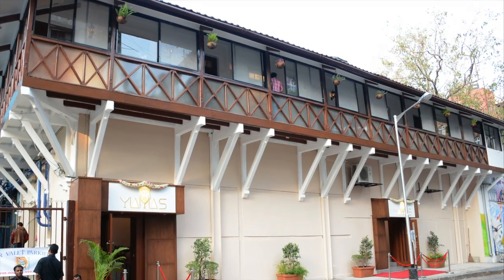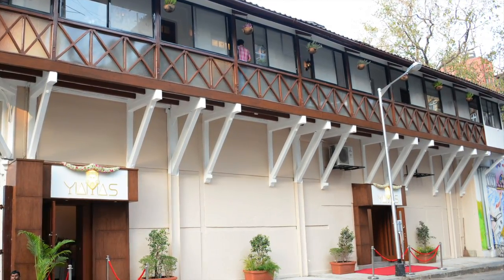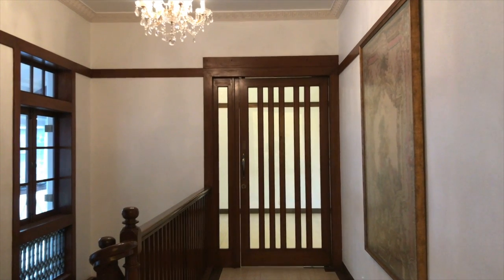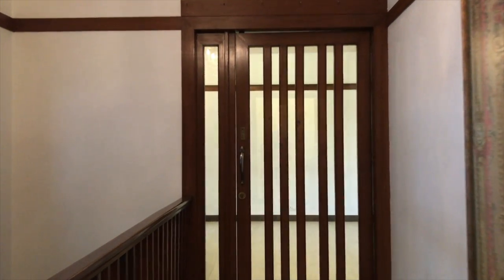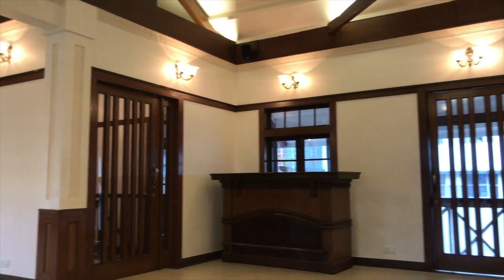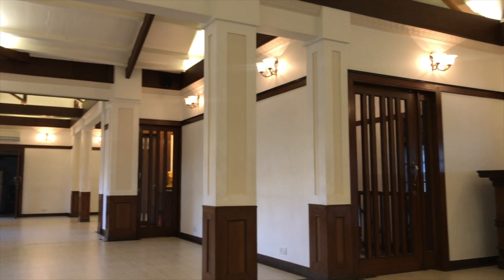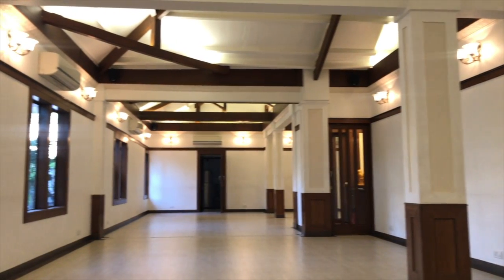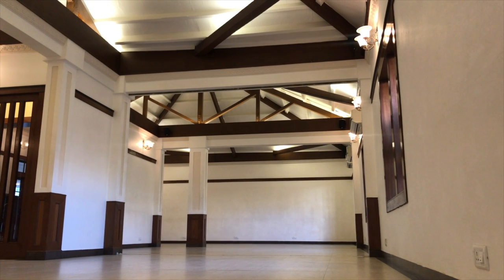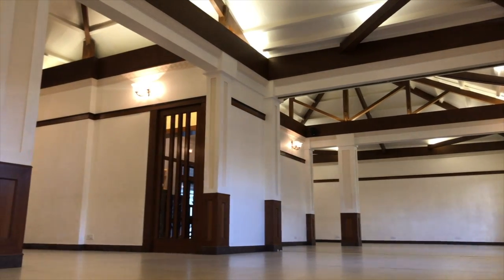A stone's throw away from Horniman Circle, nestled in the heart of the commercial district of Bombay City, I give you Yamas the Experimental Space. It's got a beautiful staircase that leads up to the main entrance, and a lot of woodwork that adds to the colonial feel of the venue. The venue has a lot of white wall space adorned with woodwork, giving clients the flexibility to use it as is or bring in decor that suits their event theme.